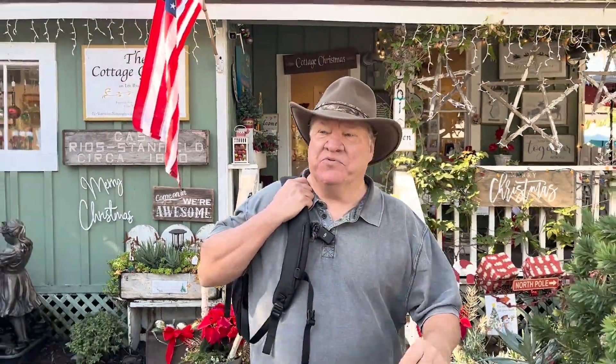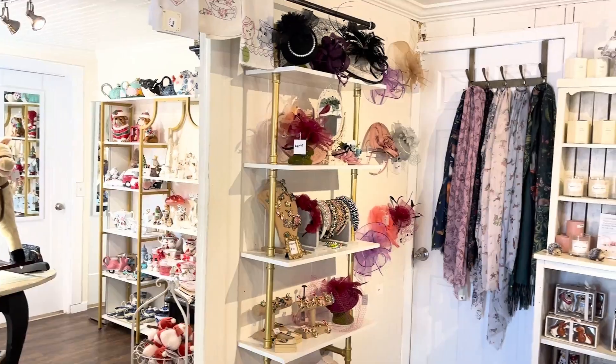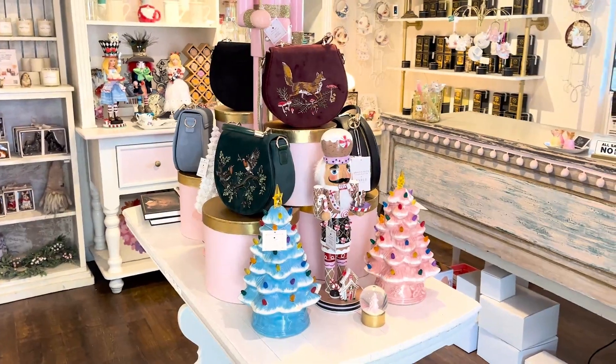I just came out of the Cottage Gallery. This is just a quaint, beautiful little shop. All kinds of neat ideas for Christmas presents if you don't have any. Definitely need to come and check this place out.